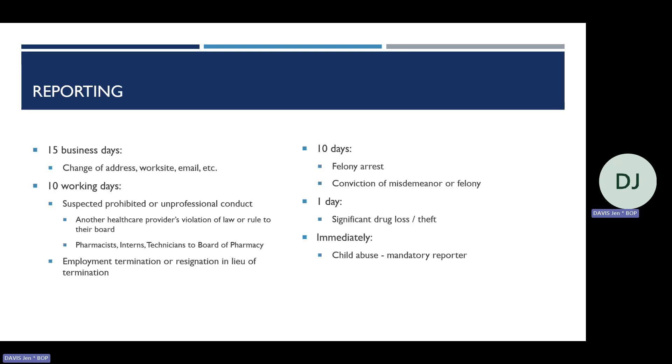Here is a quick reference list of reporting timelines: 15 business days for a change of address, worksite, or demographic information such as email — the board needs to be able to contact you. 10 working days for a pharmacy licensee's or healthcare provider's suspected violation or unprofessional conduct to their board, and for reporting an employee termination or resignation in lieu of termination. 10 days for felony arrest or conviction of a misdemeanor or felony. One business day for any significant drug loss or theft. And immediately for concerns about child abuse — you are a mandatory reporter and must report immediately to the Oregon Child Abuse Hotline.